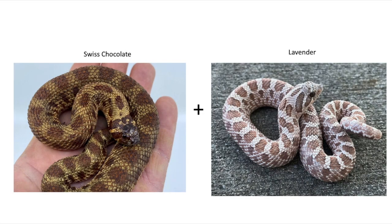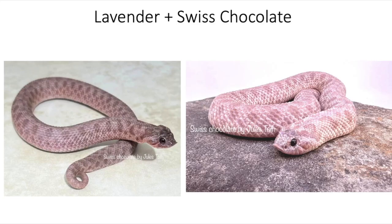Now let's talk about the Swiss Chocolate combined with other recessive genes. The first one is the Lavender. Here's what the Swiss Chocolate Lavender looks like — both pictures may be the same animal, one as a baby on the left and one a little older. The Swiss Chocolate gene seems to enhance other recessive genes, similar to how Sable works. You get a really nice, rich purple snake — it seems like the Swiss Chocolate is bringing out that lavender color.